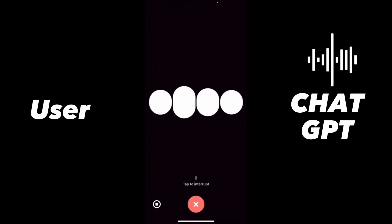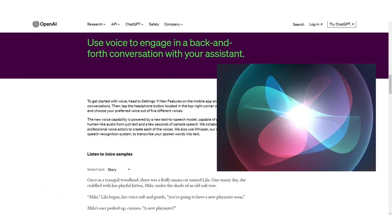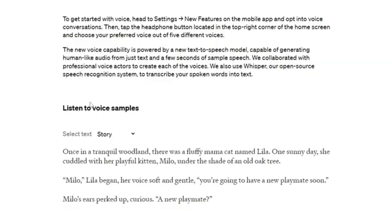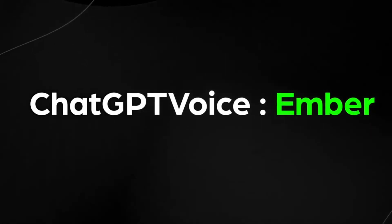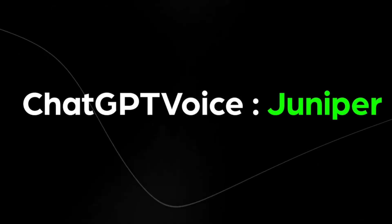Voice interactions are here, and they're incredibly intuitive. This feature is like having your very own Siri, but supercharged. ChatGPT now boasts a variety of voices, each with its unique charm — you can pick the one that suits you best. And who knows, maybe in the future, customization options for these voices will become available, making your AI interactions even more personal.